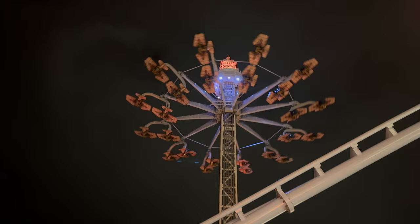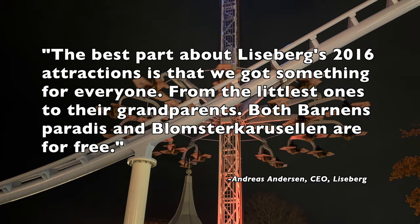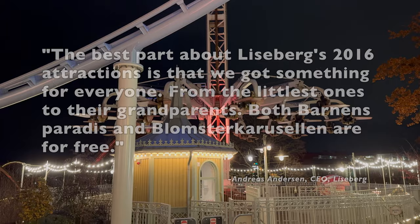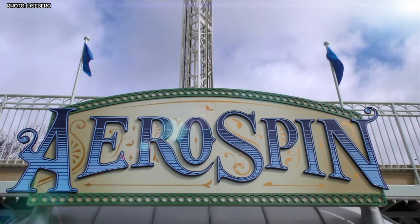This is what CEO of the park Andreas Andersen had to say before the opening: 'The best part about Liseberg's 2016 attractions is that we've got something for everyone, from the littlest ones to their grandparents.' Both Barnens Paradis and Blomsterkarusellen are free.